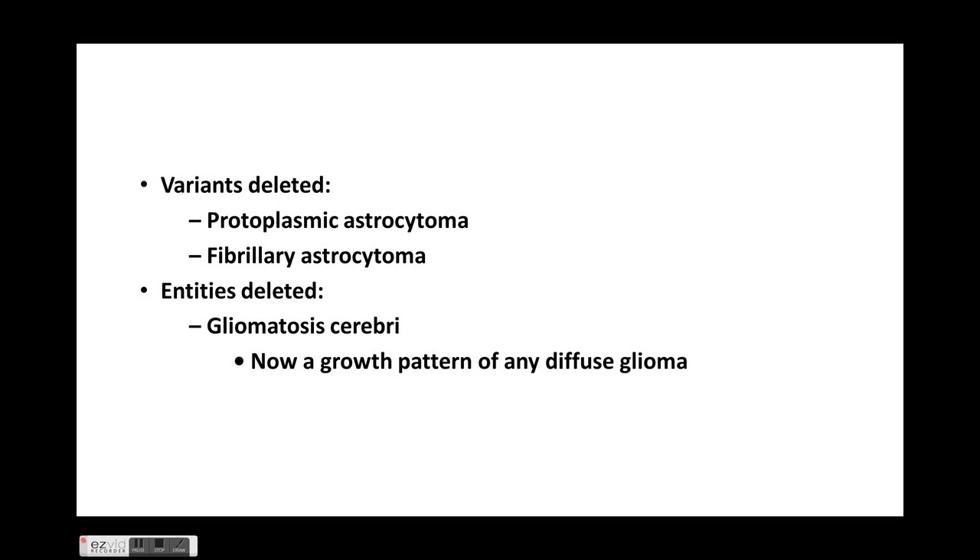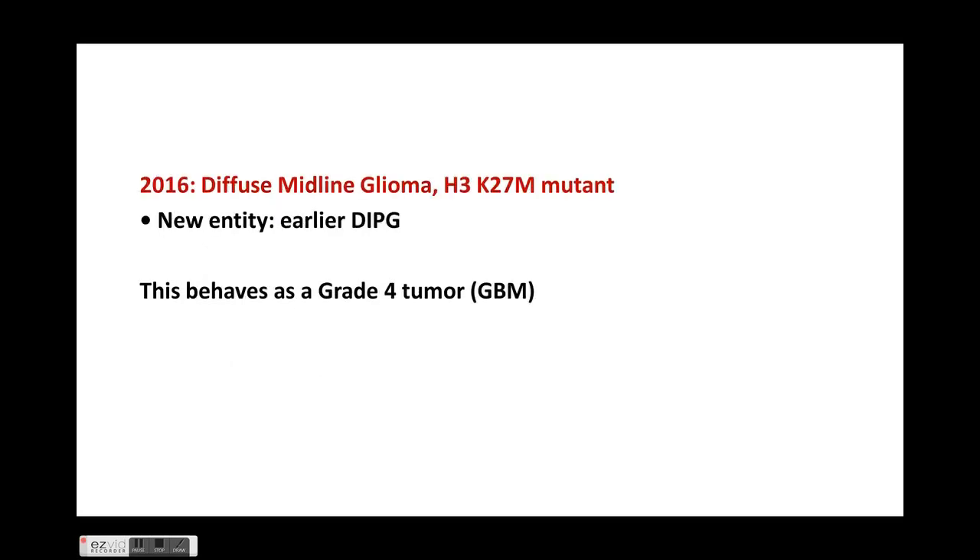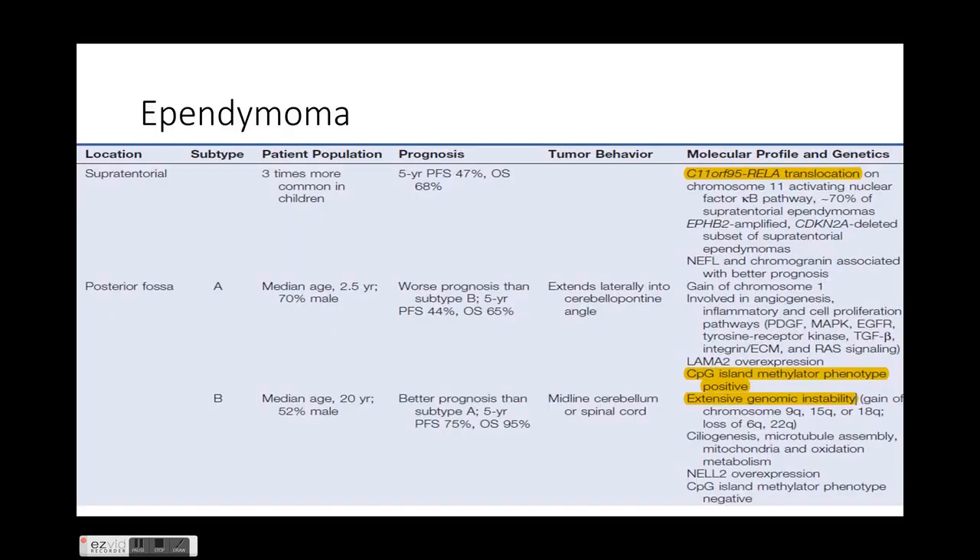Variants deleted in the new classification are protoplasmic astrocytoma, fibrillary astrocytoma, and gliomatosis cerebri. An important variant that has been added is diffuse midline glioma, which behaves as a grade 4 tumor with a very poor prognosis. These are the H3K27M mutant gliomas — they were earlier classified under DIPGs but are now classified as diffuse midline glioma, H3K27M mutation, with a worse prognosis.